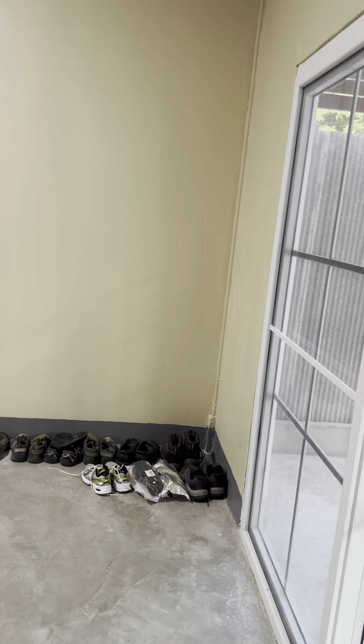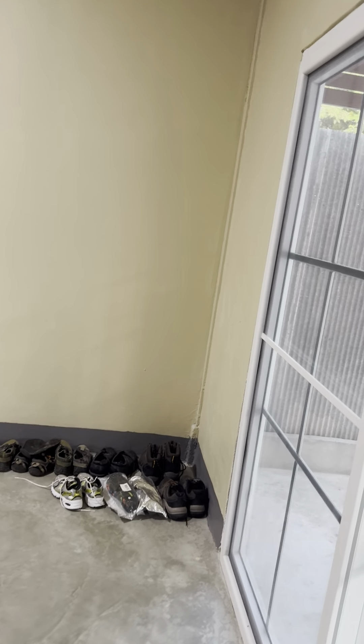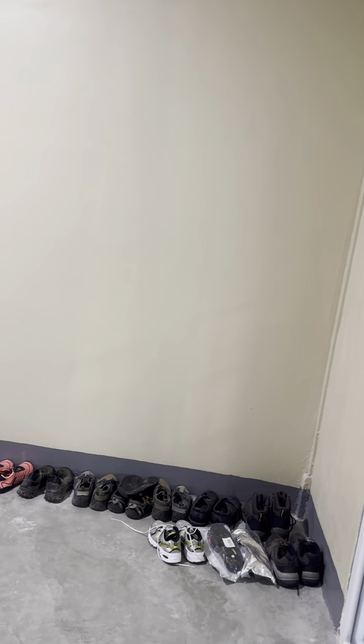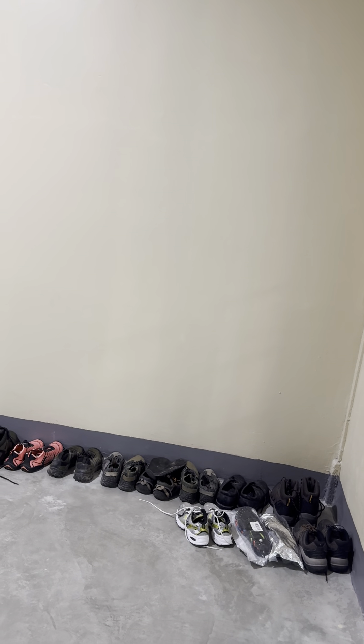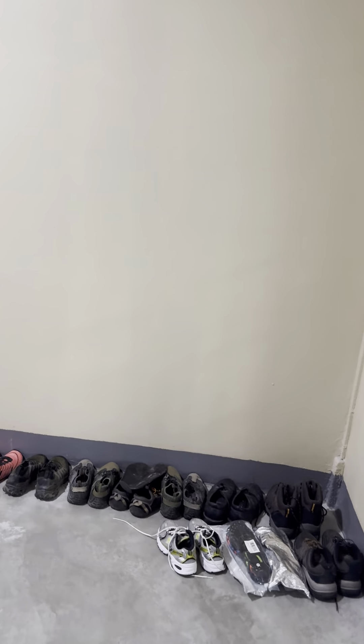It's February 2nd, 2024, and this is a video of my new house that I just rented long-term. It actually is a new house — it was finished about two days ago, and we spent the past two days moving in.